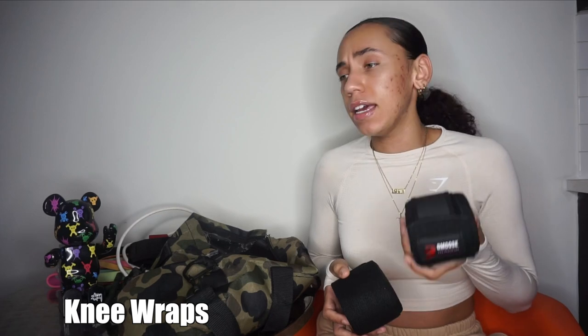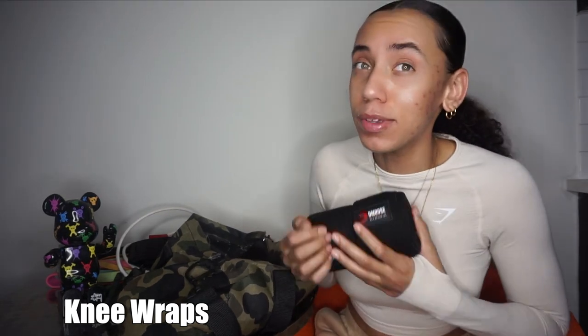So I also have wraps. I recently got these because I've been having problems with my knee, and I've been trying to lift heavy and hit some PRs. I got these because you can make them as tight as you want instead of just getting a sleeve you can't adjust. These are good, affordable, and really durable. I think people use them for either knees or elbows — I'm only really using them for my knee — but you can use them wherever is aching on your body that's stopping you from lifting.